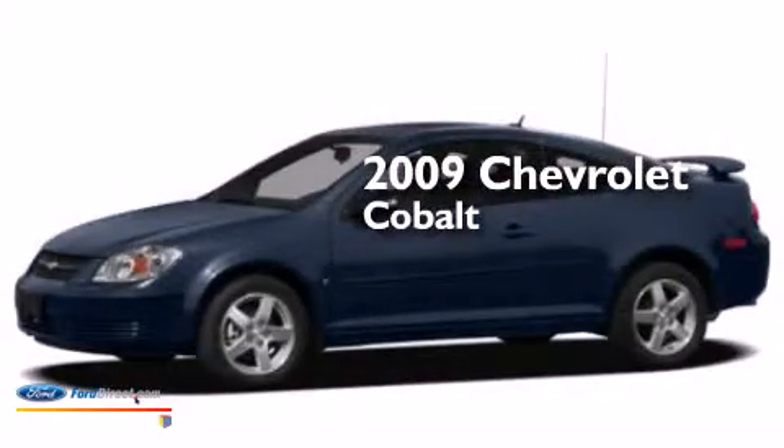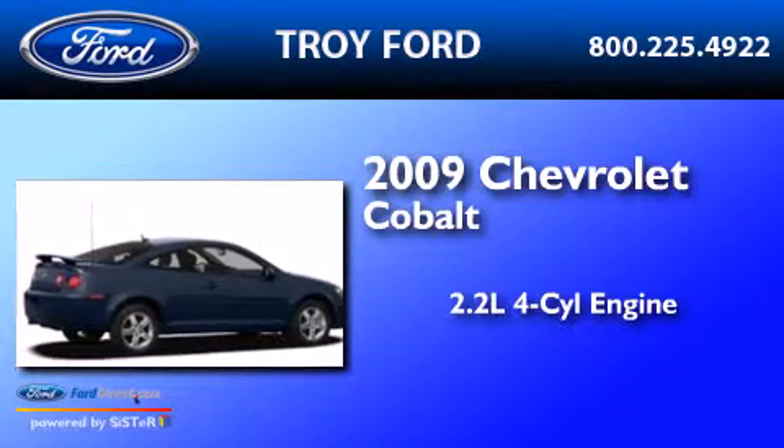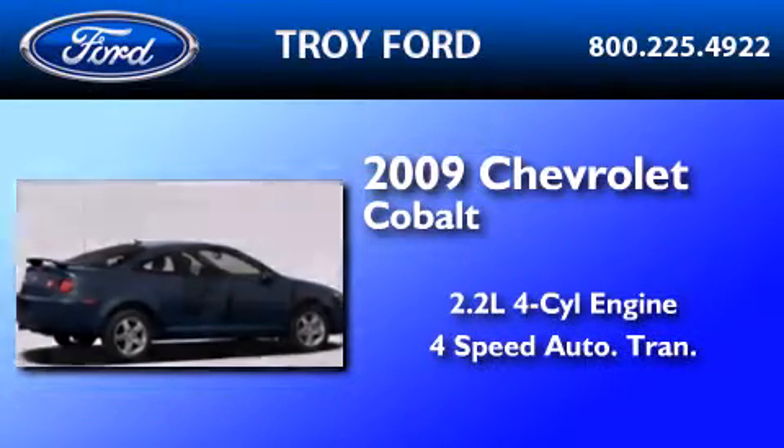This is a 2009 Chevrolet Cobalt. It has a 2.2-liter four-cylinder engine and a four-speed automatic transmission.